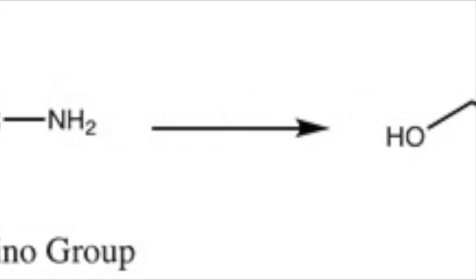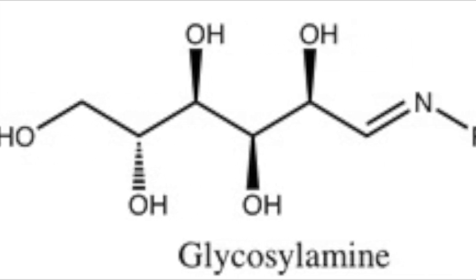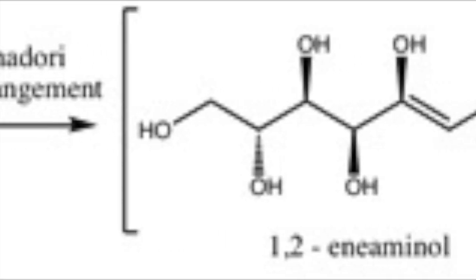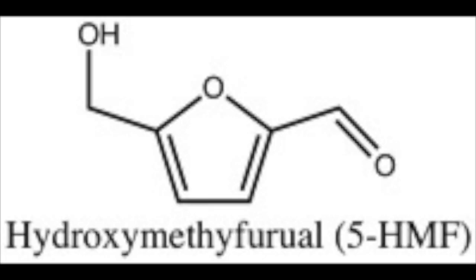This forms a compound called glycosylamine, also known as a Schiff base. This then undergoes an Amadori rearrangement which converts the imine part of the molecule to an aldol, thus eventually leading to ketosamine. Through the acidic medium in which the reaction takes place and some subsequent rearrangements, we end up with a compound called hydroxymethylfurfural, or 5-HMF for short. This compound is used as a marker for poor honey, as its very presence proves that there has been sugar decomposition in the honey, meaning it will not taste as sweet.